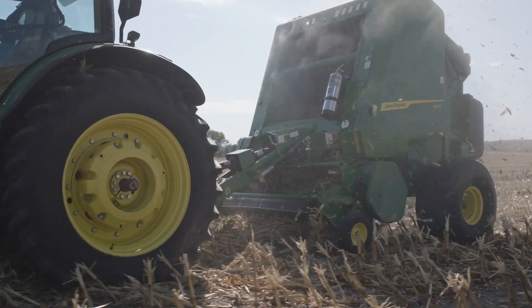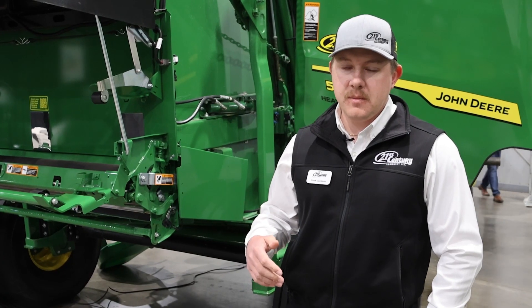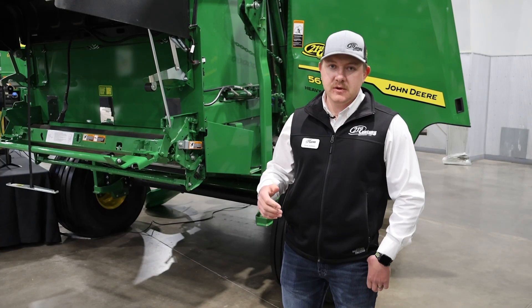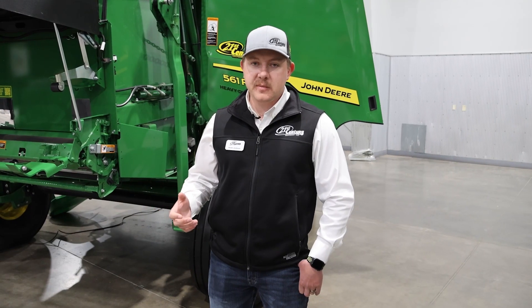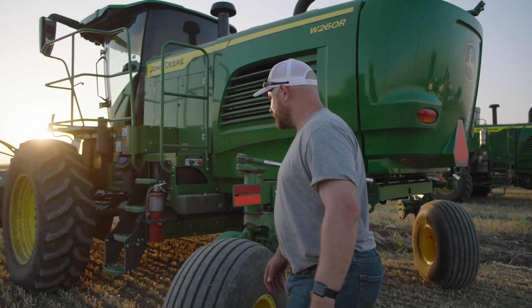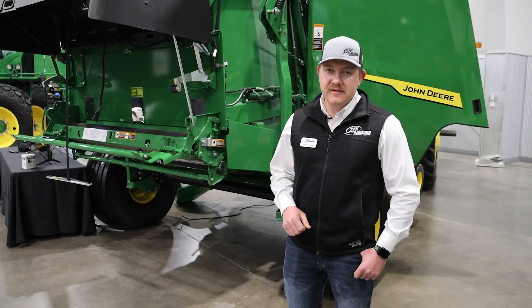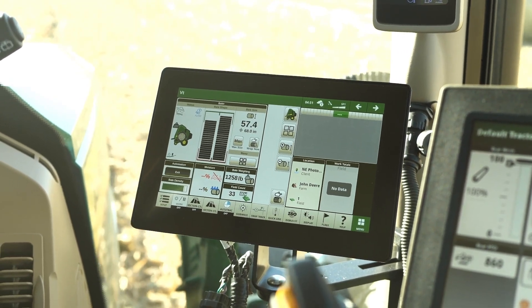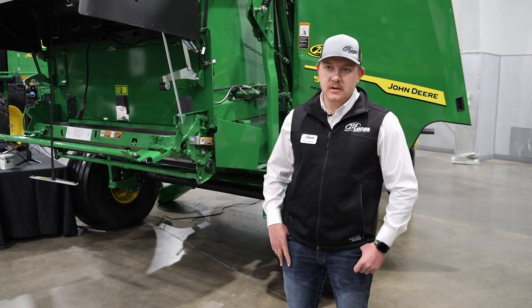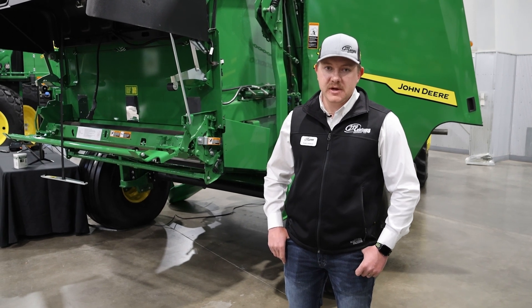On the John Deere windrowers, there is now availability for a mowing and swathing documentation layer, so you can push that into Operations Center to keep better track of the time that you cut the field — you can filter back through and see the last time cut. Now you're able to accurately track your bales across your entire hay operation: average tonnage across the field, average moisture, and you can locate high moisture bales to keep them separate from lower moisture bales. The swathing coverage map is brand new and is really going to allow hay operators to utilize Operations Center more.